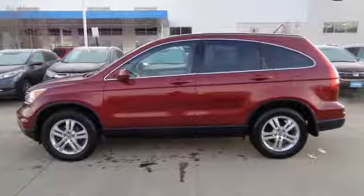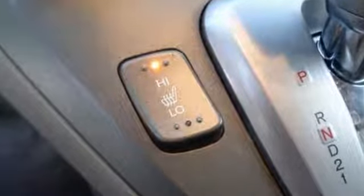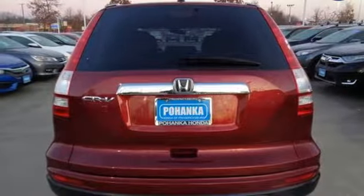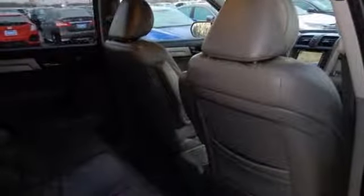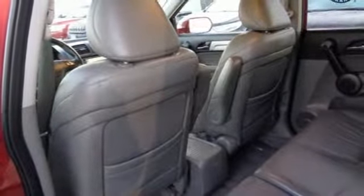A great vehicle is comprised of great features like these: inline 4-cylinder engine, front heated leather bucket seats, external memory control, dual zone climate control, power heated mirrors, AM-FM satellite radio, power sliding and tilting sunroof, three 12-volt power outlets, and automatic transmission.